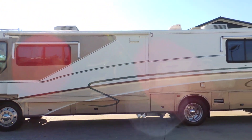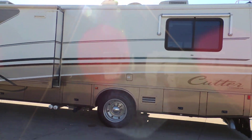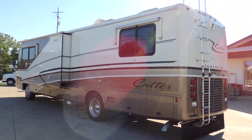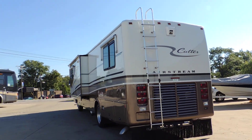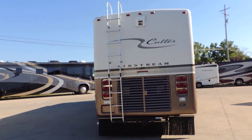Air horns, two roof air conditioners, max air roof vents. Aluminum wheels, Michelin tires. Backup camera. Tow package with a rock skirt. Rear ladder.